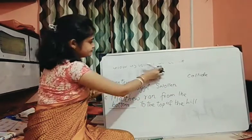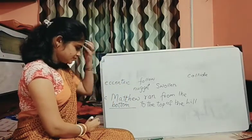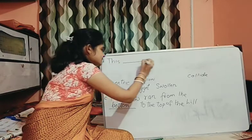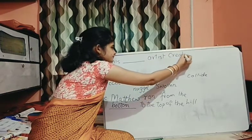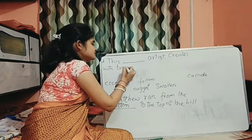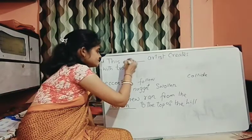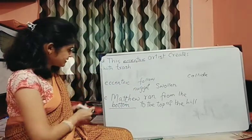Number D: 'This dash artist creates with trash.' What kind of artist? Eccentric — we can say it means a little strange, slightly strange. So we can write eccentric. What we get here is double C.